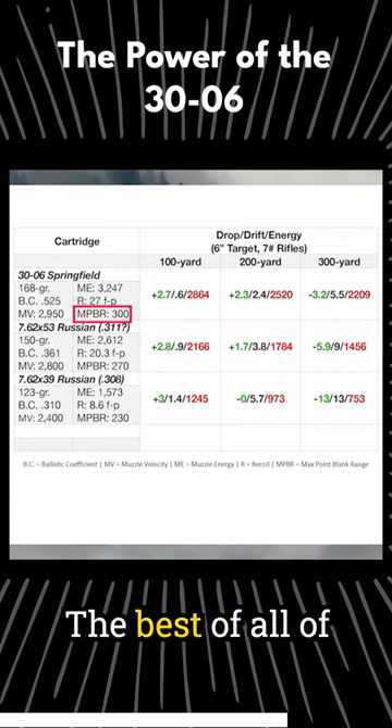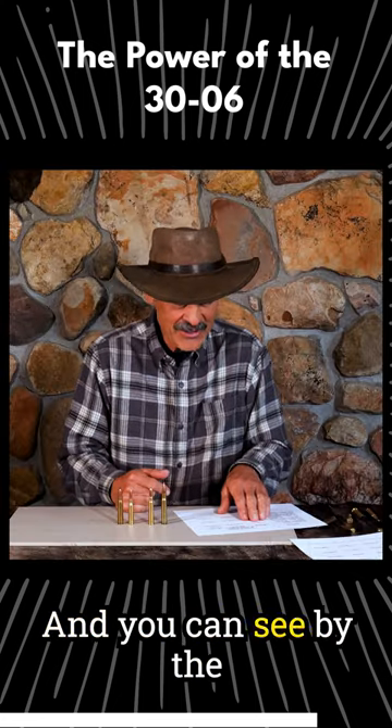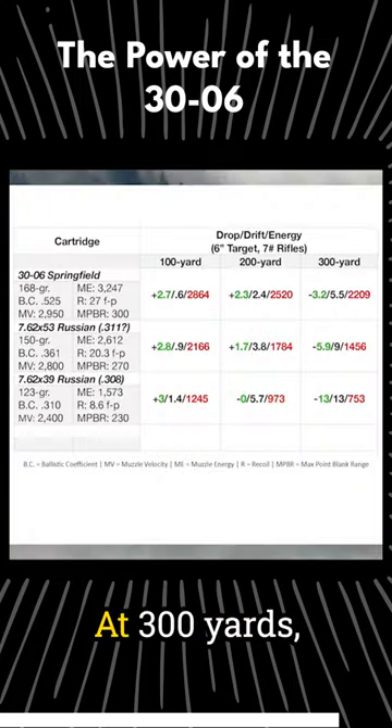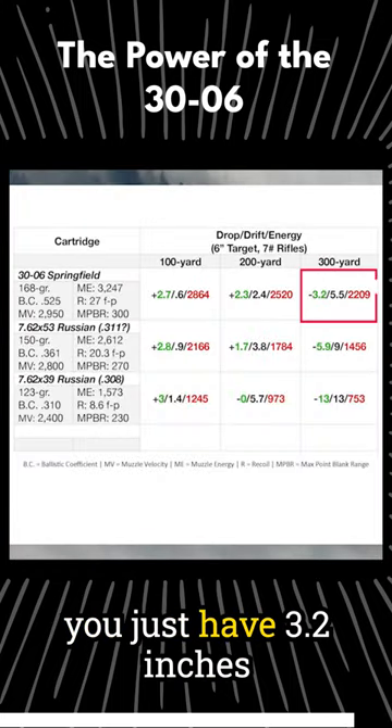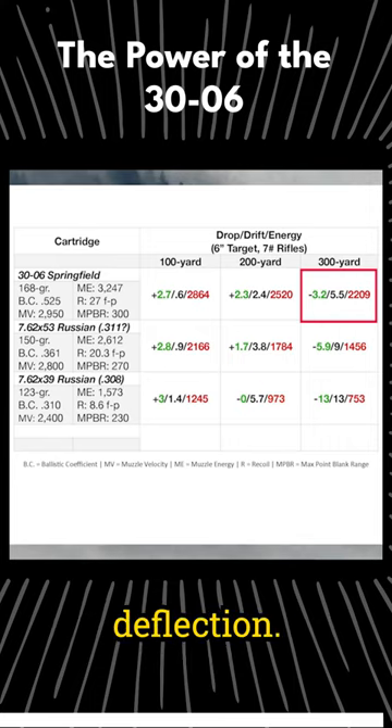Maximum point-blank range, the best of all of these — 300 yards. And you can see by the numbers we're going to look at, this guy is the winner. At 300 yards, you just have 3.2 inches of drop and only 5.5 inches of wind deflection. That's nice.